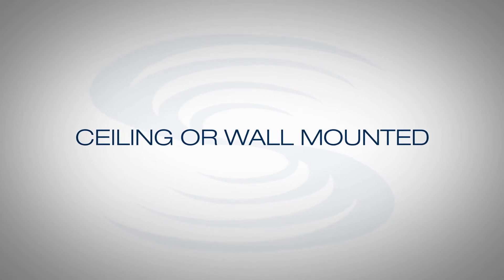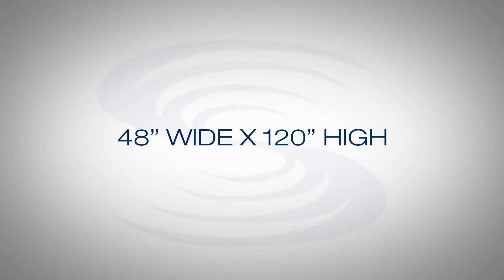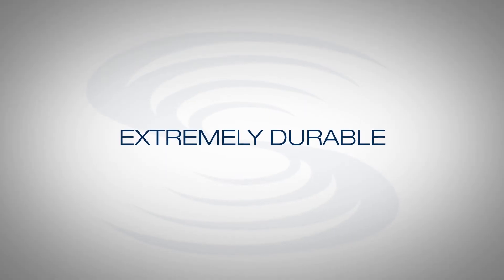Our baffles have a very high NRC rating and are extremely versatile. They can both be mounted from the ceiling and against the walls. They can be manufactured in a variety of different sizes with a maximum width of 48 inches or 4 feet, and a maximum height of 120 inches or 10 feet.